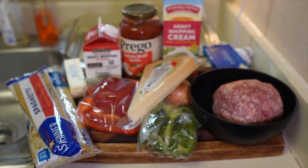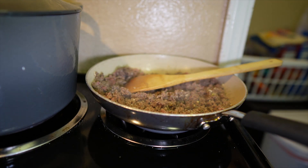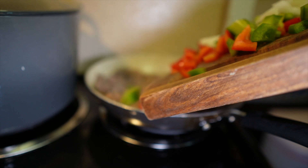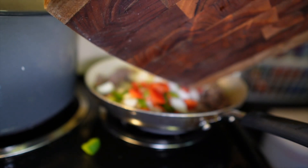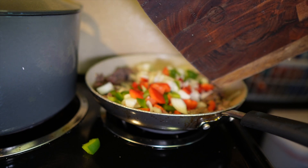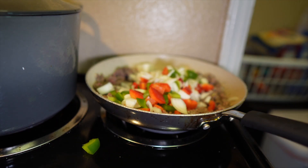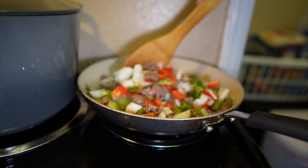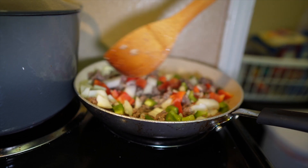Now I'm browning my hamburger meat and putting in my vegetables — red bell peppers, green bell peppers. I already added some garlic in there too. I'm gonna make my meat sauce. Stir that around and let that brown, cook down a little bit.